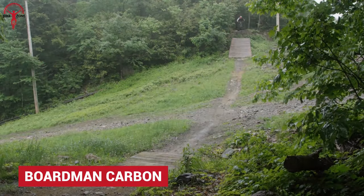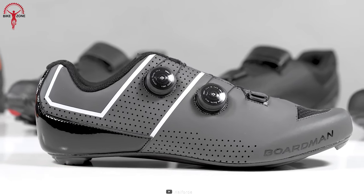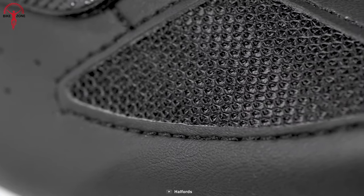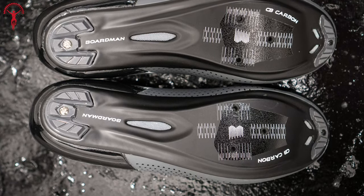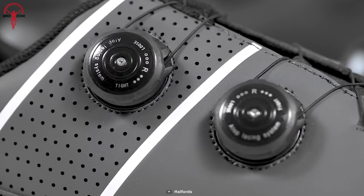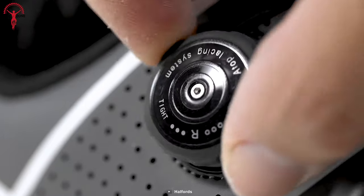In all-day comfort and performance, Boardman carbon cycling shoes are one of the ideal choices. It never fails to look stylish with the synthetic leather outer body in a sleek design, and the vented panels on the upper allow breathability. Plus, the ultra-lightweight carbon sole makes long rides much more enjoyable with minimal weight. The dial-tightening system of Boardman lets riders easily adjust the shoe to their comfort anytime.